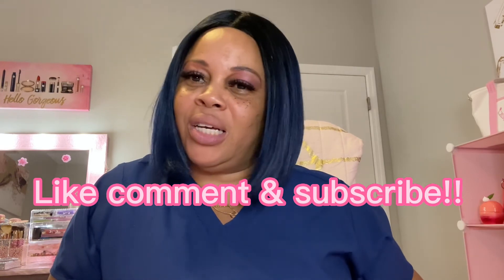Well, that completes my Juicy Couture collection of my jewelry. I hope you enjoyed this video. Please don't forget to like, comment, and subscribe to my channel so you'll know when I post another video. Until next time. Bye bye!